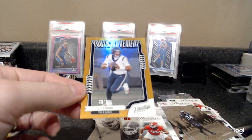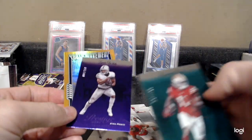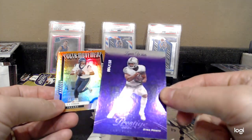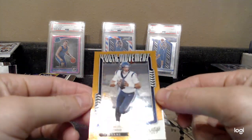So three serial numbered cards: we got Brandon Aiyuk, we got a rookie Zemir White, and we have a Youth Movement insert CJ Stroud out of 50. Very nice, very nice.